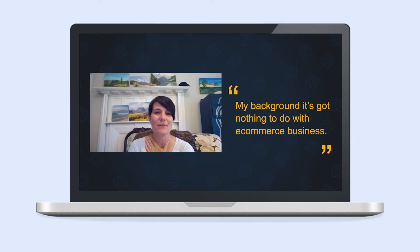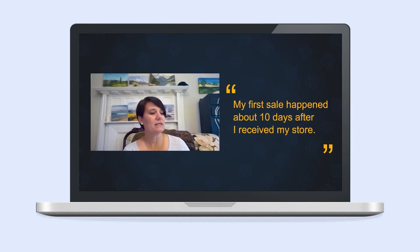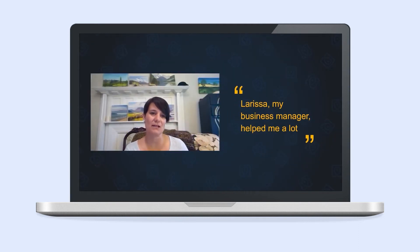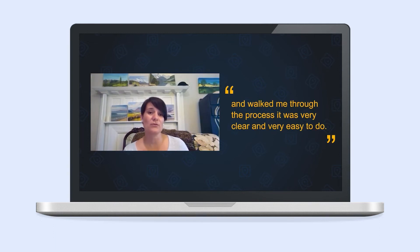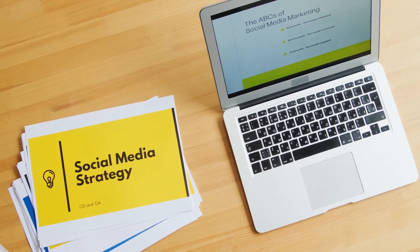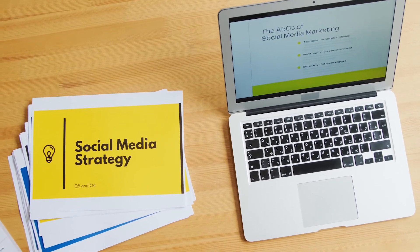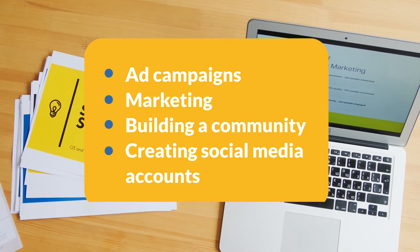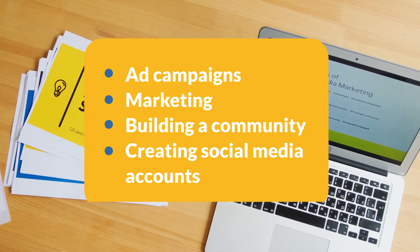If you'd like to learn what people say about this way of starting an online business, check out an interview with our New Zealand client Meandra. She had no experience in e-commerce before getting a Sellvia Pro store. In the fall of 2021, she got a store and managed to leave her 9-to-5 job a few months later. After your store is ready, all you need to do is promote your products and develop your business with ad campaigns, marketing, building a community, creating social media accounts, and so on.